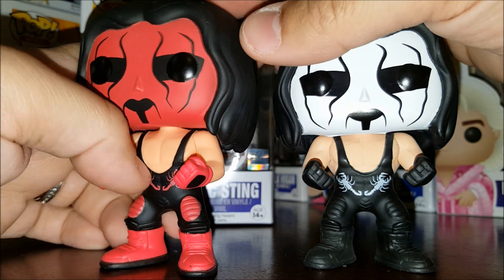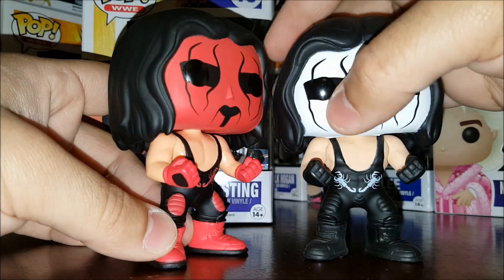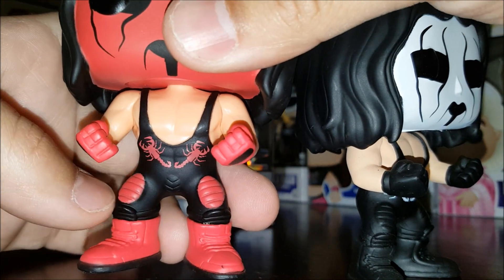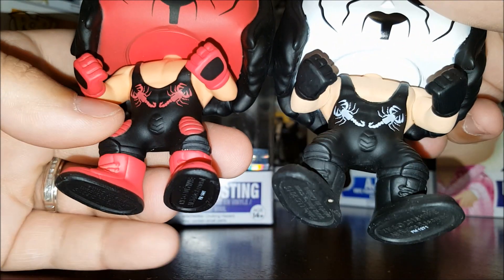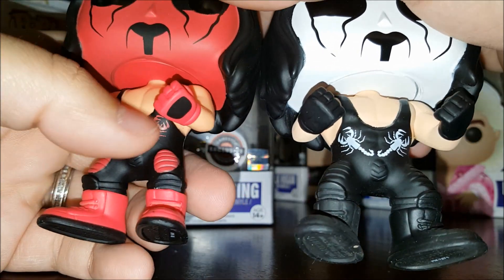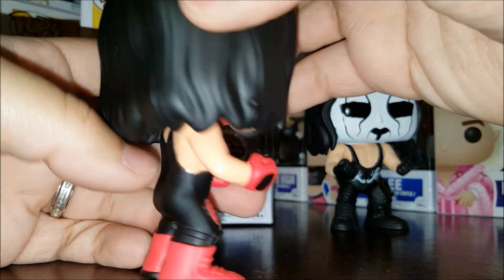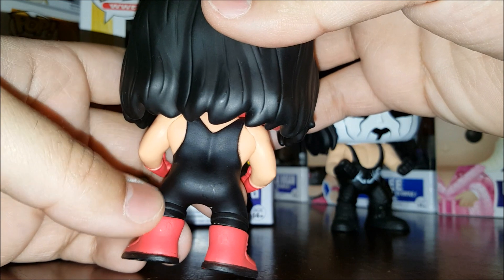The singlet is sculpted out a little bit, but for the most part they're all in the same poses. You can see they've given him the knee pads that Sting wore through his singlet. He's also got a scorpion on the front — the scorpion's white. We've already reviewed the regular Sting version with that detail.